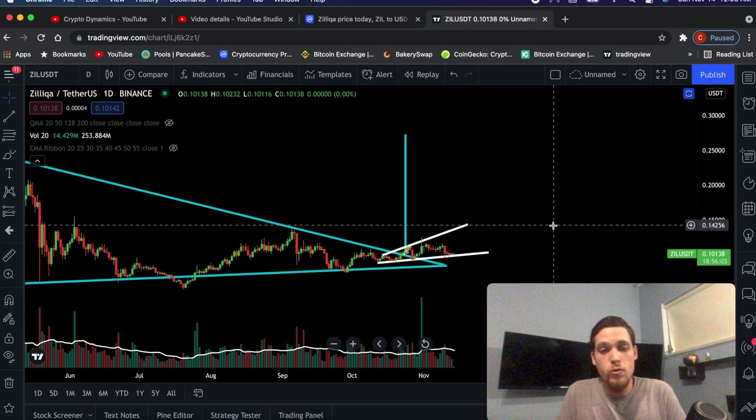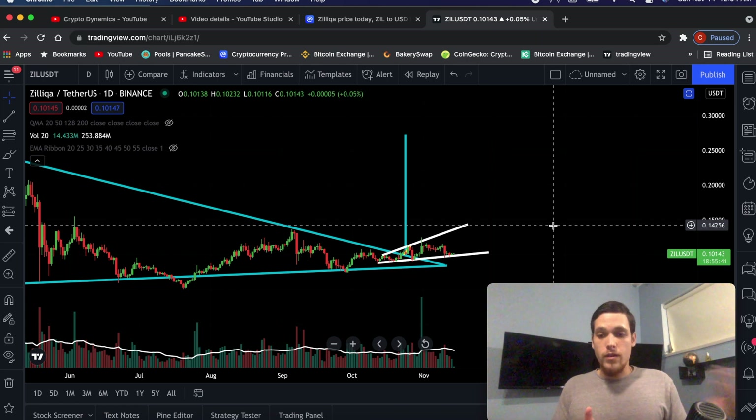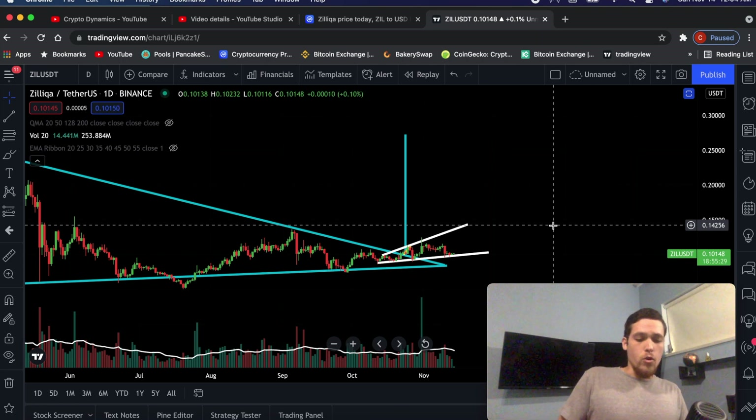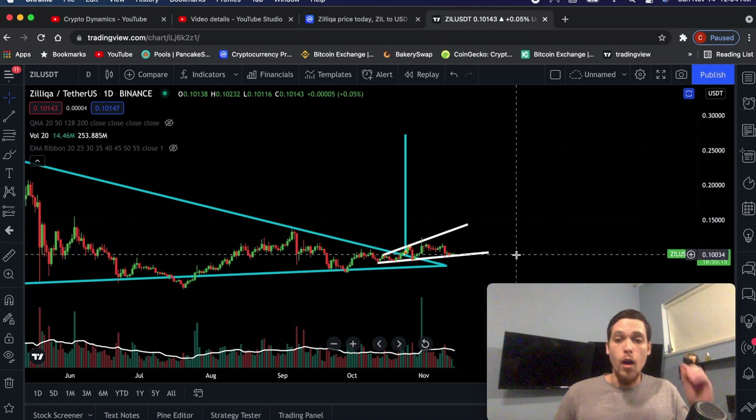I know that most people watching this video are in the United States. This is one of my top 10 picks. You have to strike the right balance between risk and reward. If you go too heavy on risk, you're not going to make any money. And if you go heavy on the reward side to ensure that you do get a reward, then it's going to be a smaller reward.